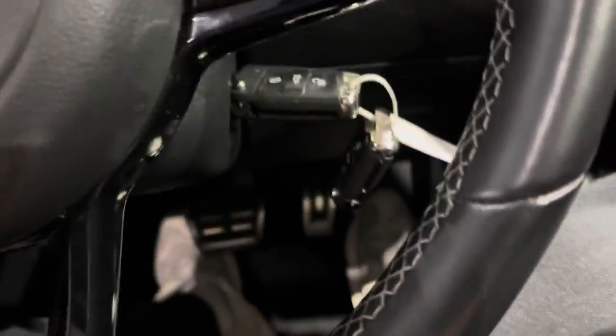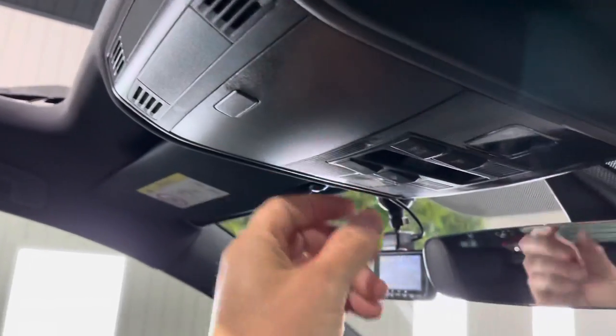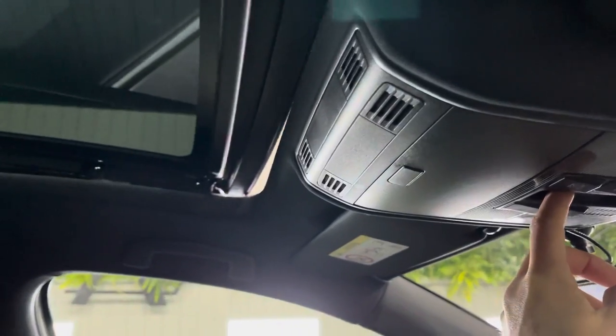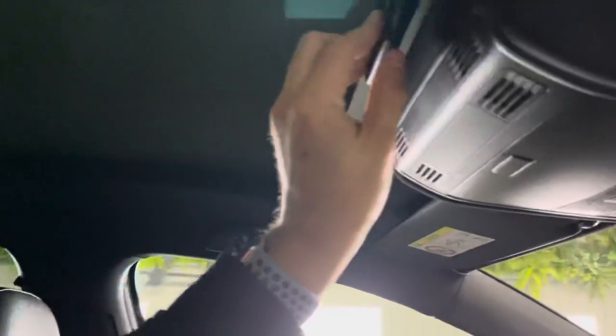Two keys of course, a lovely frameless rear-view mirror, sunglasses holder, your panoramic roof button, and there's also a blind which you can pull over if you wish.